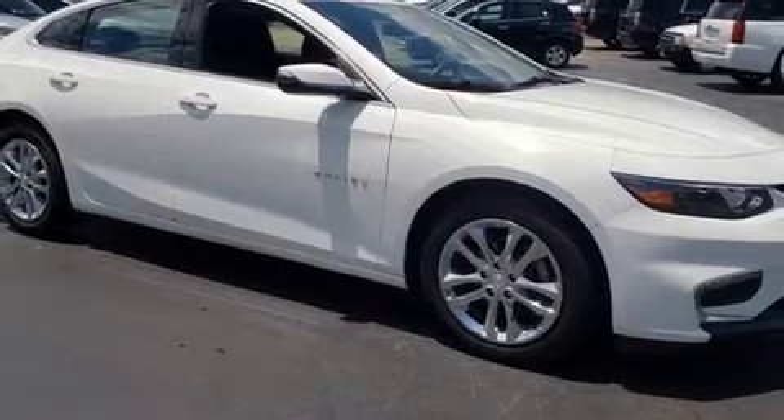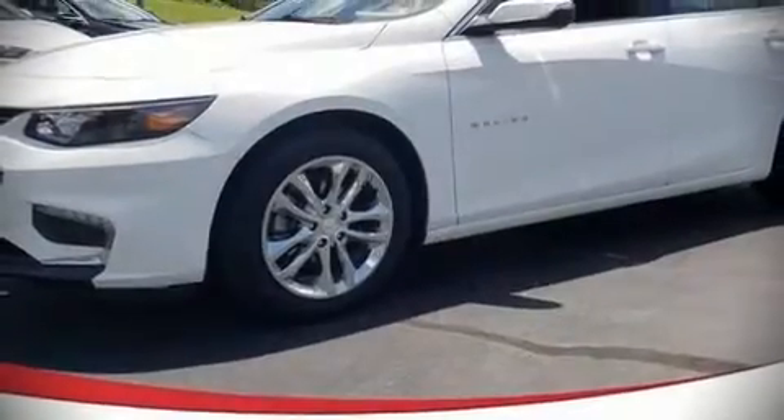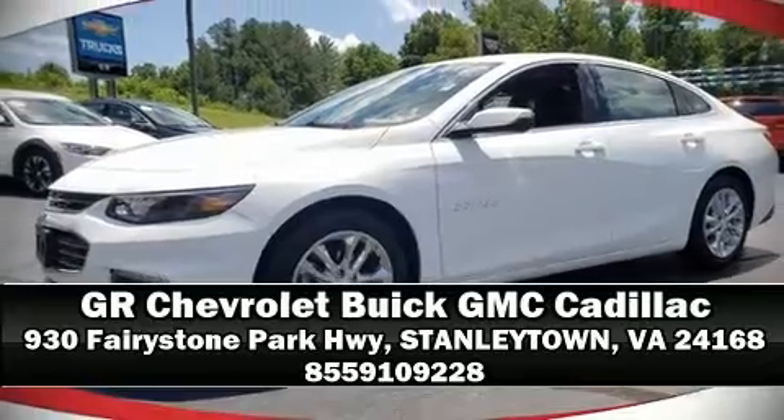Our experienced sales staff is eager to share its knowledge and enthusiasm with you. We are here to help you. Thank you.